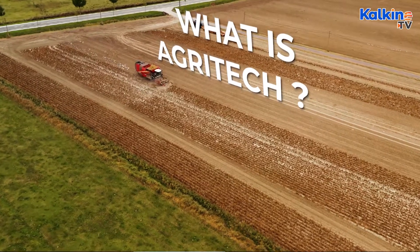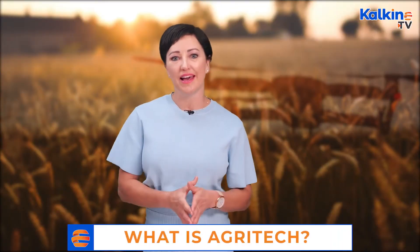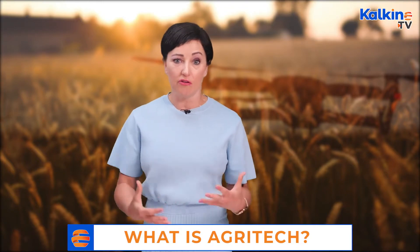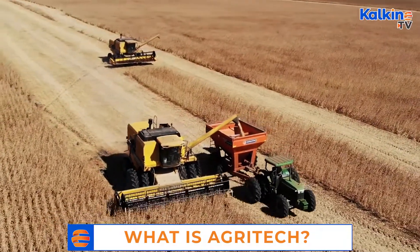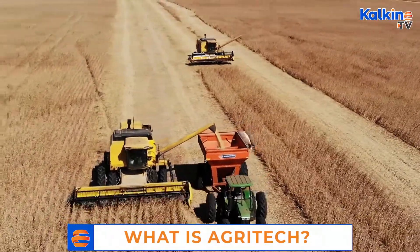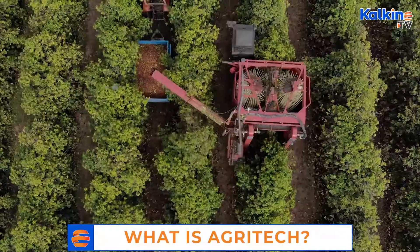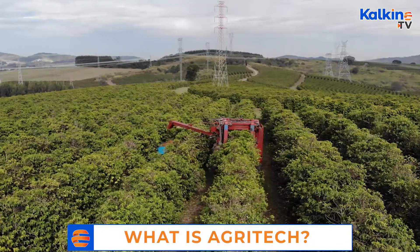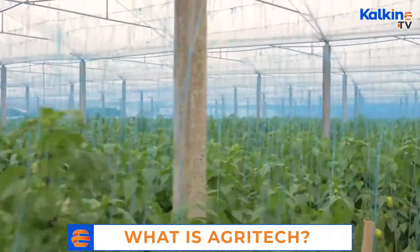So what is agri-tech? Agricultural technology, commonly called agri-tech, refers to technology applications that increase agri-production with fewer inputs. Any technology that makes a farming process efficient itself is called agri-tech. Innovations in this field have addressed issues right from field monitoring to farm produce distribution. Most innovations aim to increase yield, efficiency, and profits.